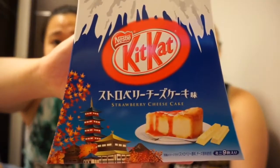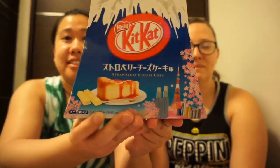I also bought this gift box of strawberry cheesecake Kit Kats. It's a really cute box — it makes for a nice gift. This is what it looks like. It's really cute.